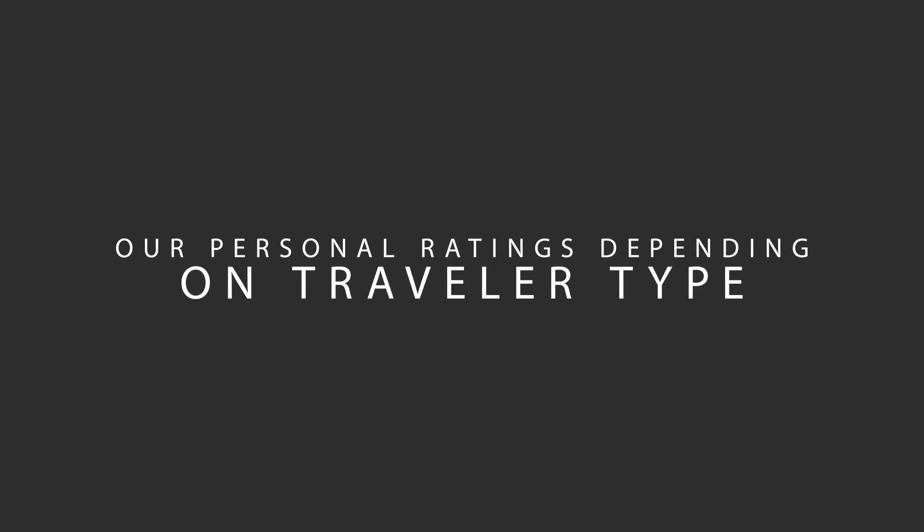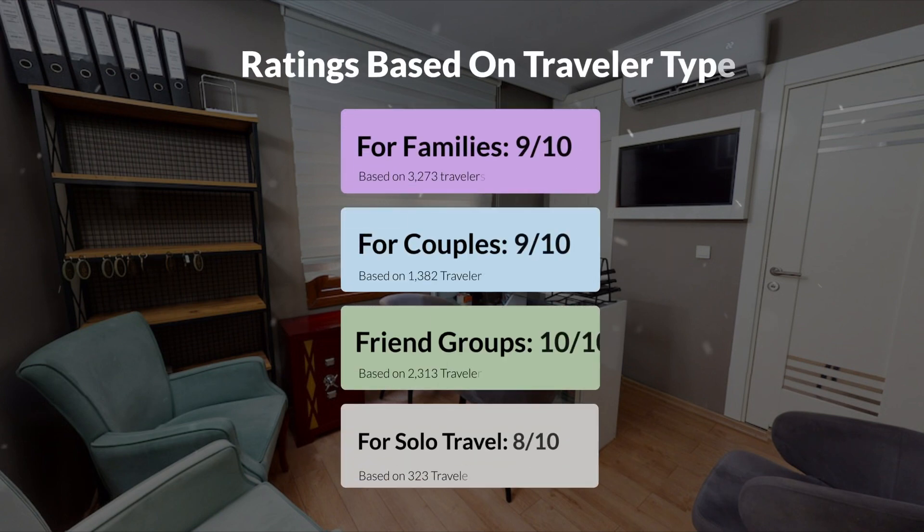Now, let's move on to our personal ratings for this hotel depending on the type of traveler. For families: 9 out of 10. For couples: 9 out of 10. For friend groups: 10 out of 10. For solo travel: 8 out of 10.